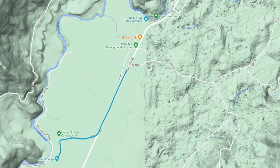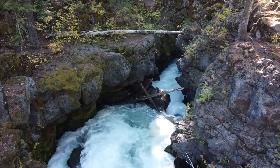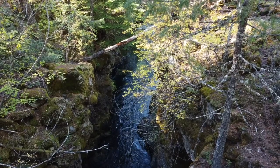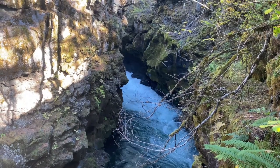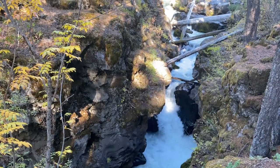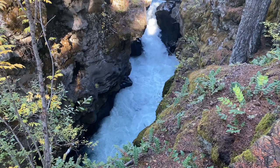Anyway, next up is the Rogue Gorge. At this spot the Rogue River narrows into a chasm that's approximately 500 feet long and only 25 feet wide, but it's nearly 50 feet deep. There's a nice path with several viewing spots to take it in. It's really cool — I recommend you stop here and check it out.